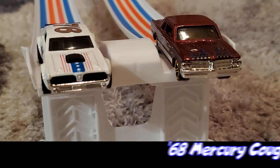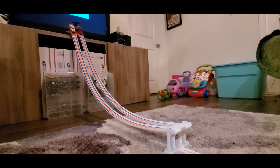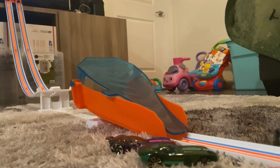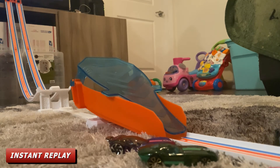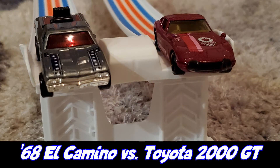Round two, race number one: racing for Team USA is the '68 Mercury Cougar and also racing for Team USA is the '64 Pontiac GTO. The '68 Mercury Cougar swept underneath the '64 Pontiac GTO and took the win.